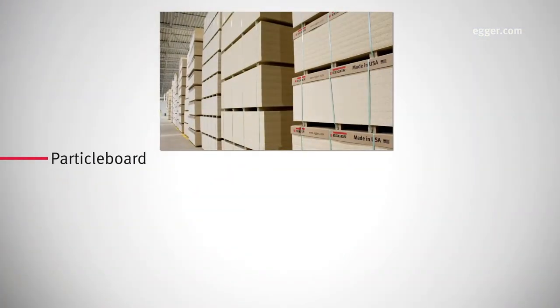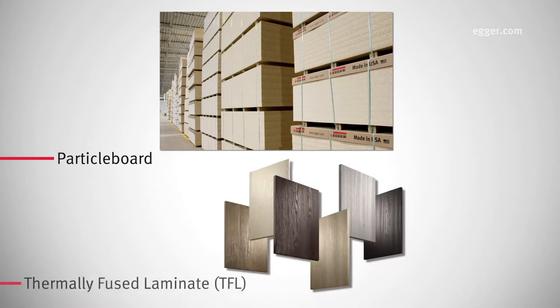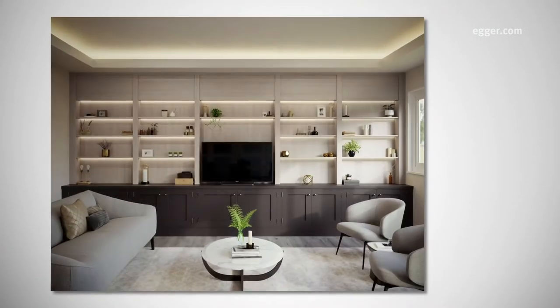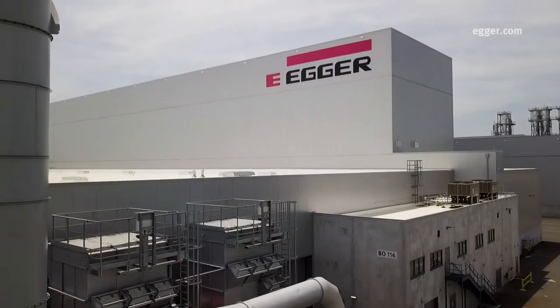Here, we produce particle board and thermally fused laminate, or TFL, used to create furniture and interior design surfaces. Production began in 2020.